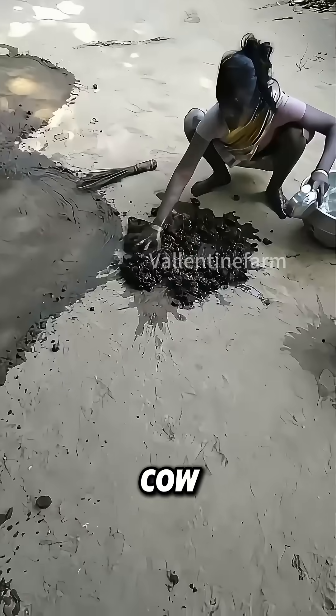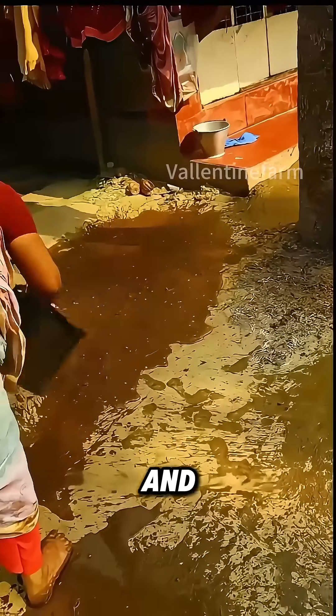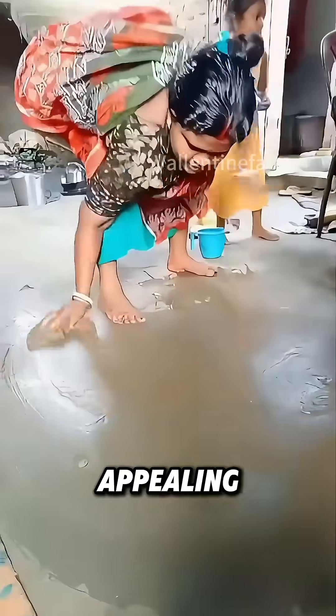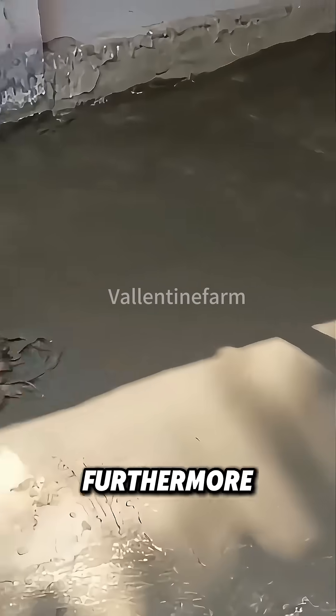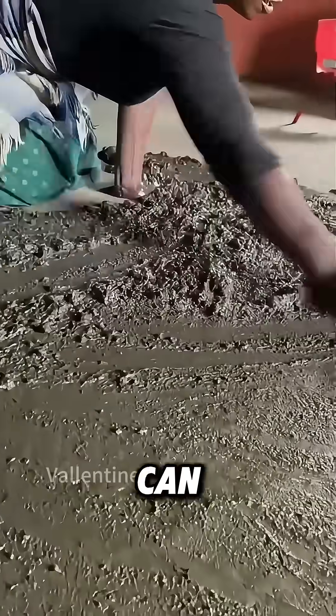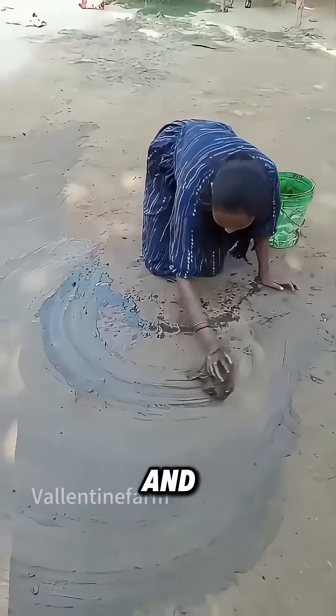Locals believe that applying cow dung to the floor helps to bond and solidify it, resulting in a flat, smooth, and visually appealing surface while also minimizing dust. Furthermore, cow dung possesses natural antibacterial properties that can inhibit the growth of pests and bacteria.